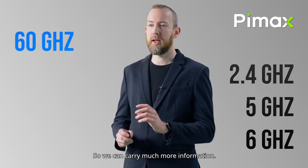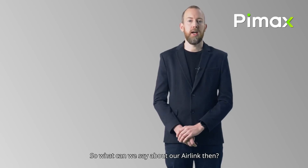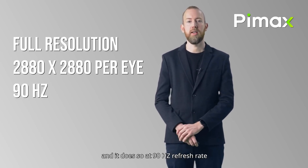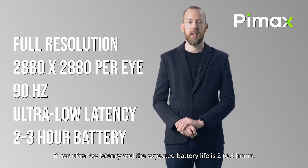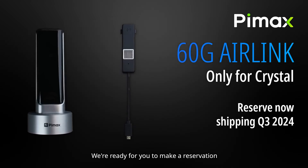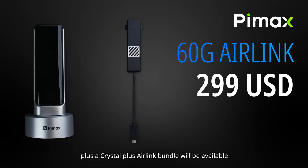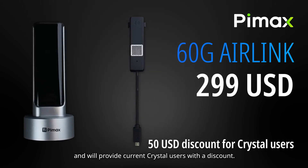Other wireless solutions have been hampered by compression and quality of connection. This device should make it possible to support the full resolution of the headset at 2880x2880, providing a 90Hz refresh rate with ultra-low latency, and still provide sessions from 2 to 3 hours in length. At this time, it will only be compatible with the Crystal and should be shipping sometime around the third quarter. If you have a Crystal, will you be the first in line to get it? Let us know in the comments!